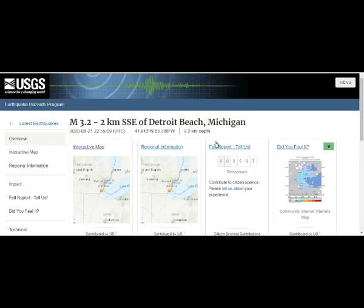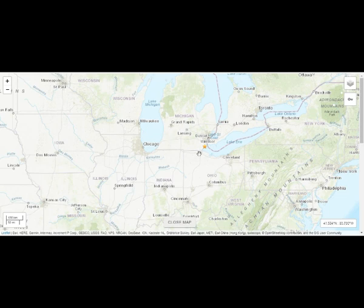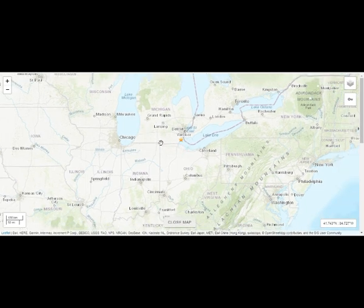3.2. More people are reporting it. And this is it right here — Windsor, Ontario and Cleveland, Ohio. That's about 200 miles distance, right around the border of the US and Canada.